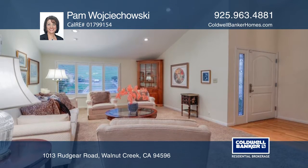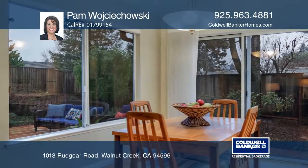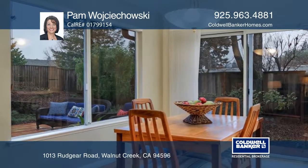The clean look of the white cabinets and solid surface counters in the kitchen, with the gas cooktop, newer stove, and dishwasher, make this a dream kitchen.